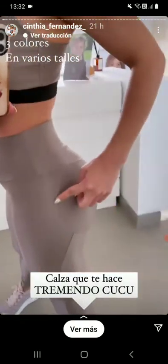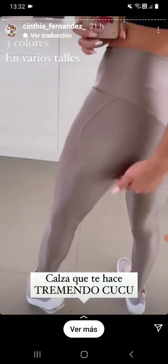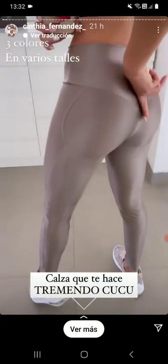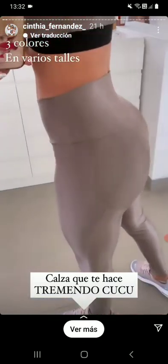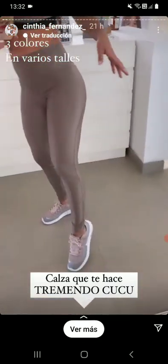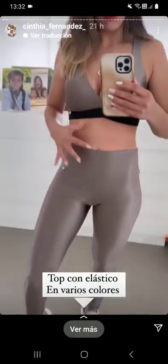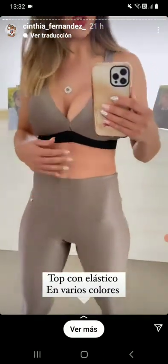La calza te hace un culo espectacular porque la costura lateral y la costura del glúteo hacen que tu culo parezca una cosa impresionante. Y se suma esta costura en B que te hace un totó divino. Si bien yo en talle tres no tengo la cola formada, realmente es una cosa divina porque aparte también es tiro alto.